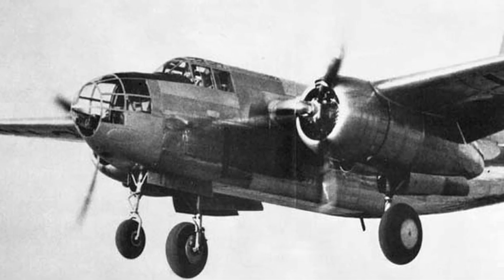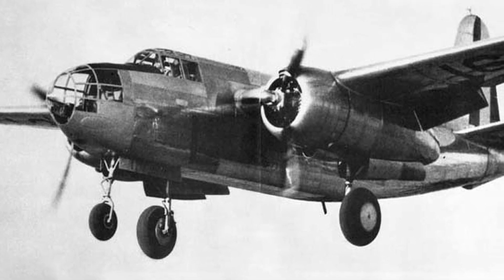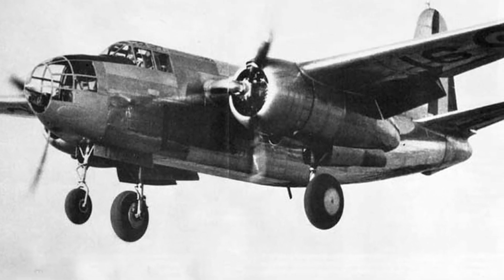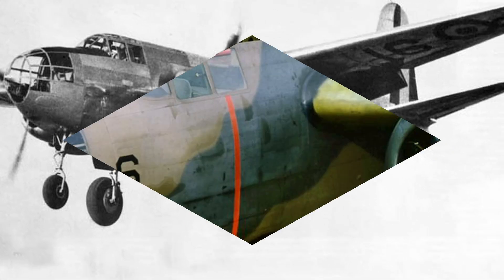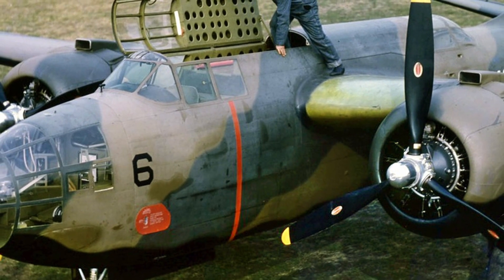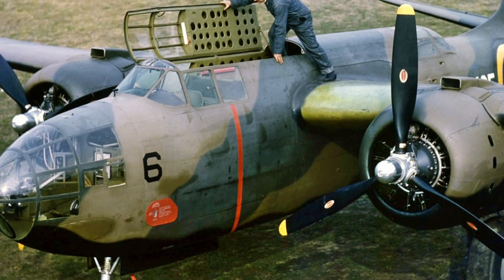Although the U.S. military was in no hurry to buy the plane, and the prototype crashed on January 23, 1939, the Douglas product was a commercial success — the plane was ordered by France. On August 17, 1939, a new prototype designated DB-7, finalized in accordance with French requirements, took off, and in October production of serial machines began.